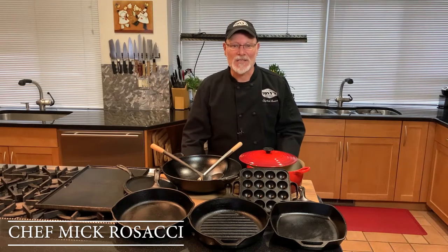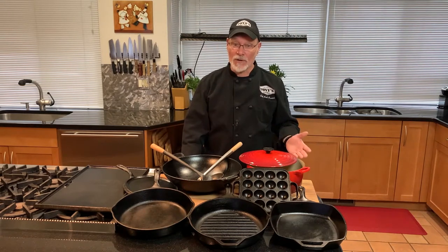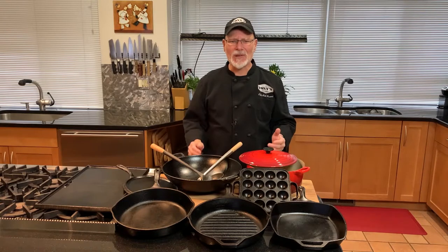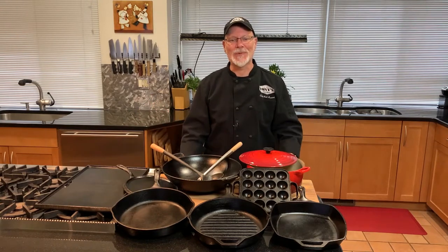Choosing the right pan can make all the difference, both in the dish and in your cooking experience. While high-end pans are wonderful, they can be very expensive and often they're not any better than good old-fashioned cast iron — my favorite tool for cooking needs.